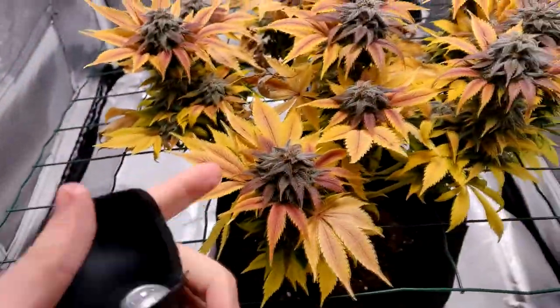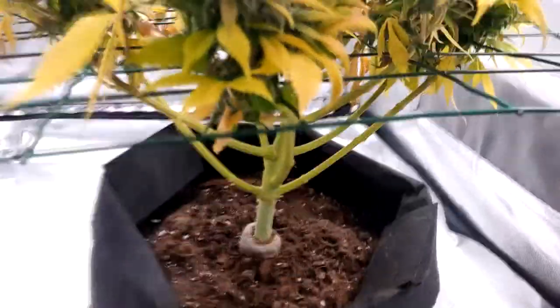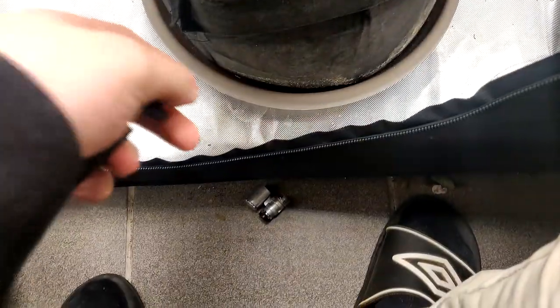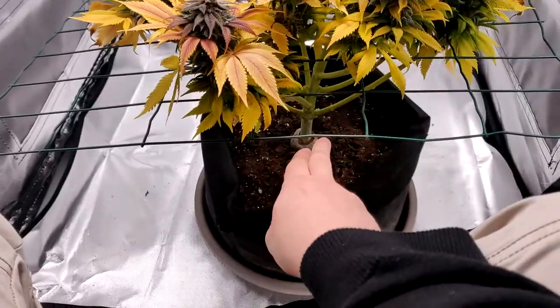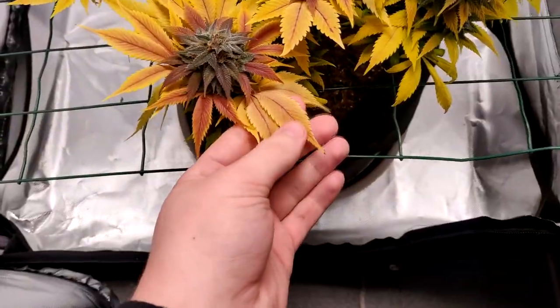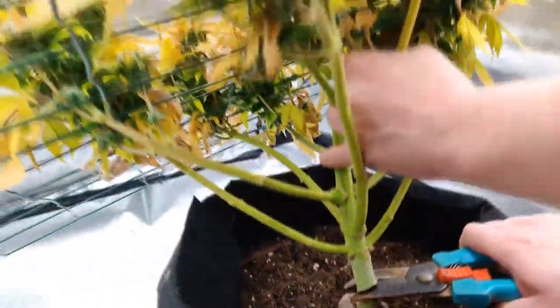I'm finally seeing some amber trichomes on the buds. I think I'm gonna harvest her tomorrow and wet trim her — tomorrow I'm gonna chop her off, and it should be a great time. This is almost the end of week 9, and we will chop her and prepare her for drying. You will see all of that in next week's episode.